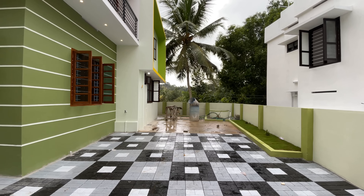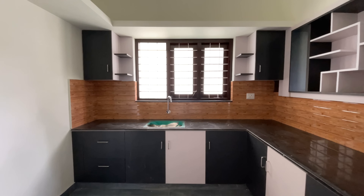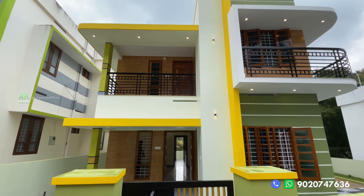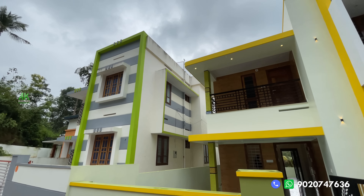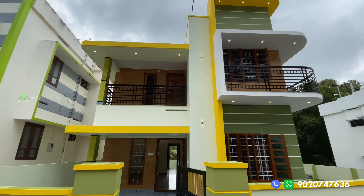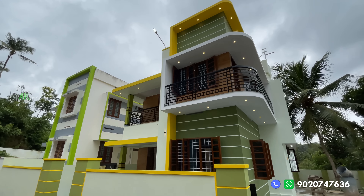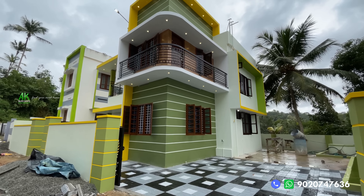There are also many open spaces in the video. This video is a good one for a residential area. There is a tar road available in this area.